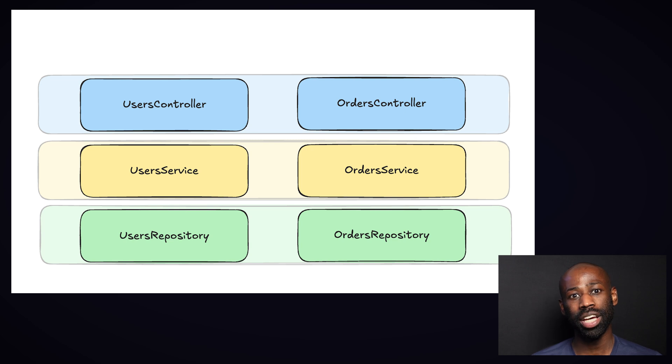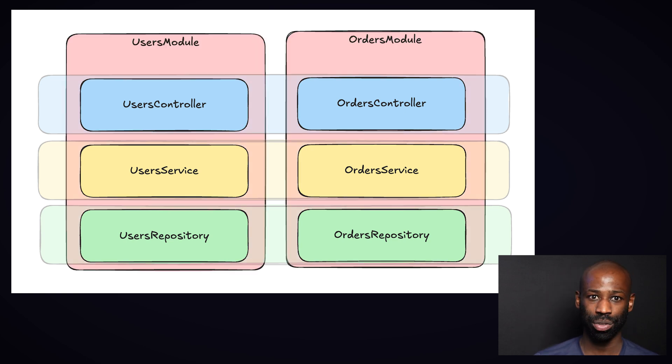But the two domains don't belong together. To separate those two domains in NestJS, you put each domain in a different module. This gives you a clear separation between the two domains. This modular structure allows you to combine layered architecture with vertical slices architecture — a very powerful combo that makes NestJS flexible and scalable.